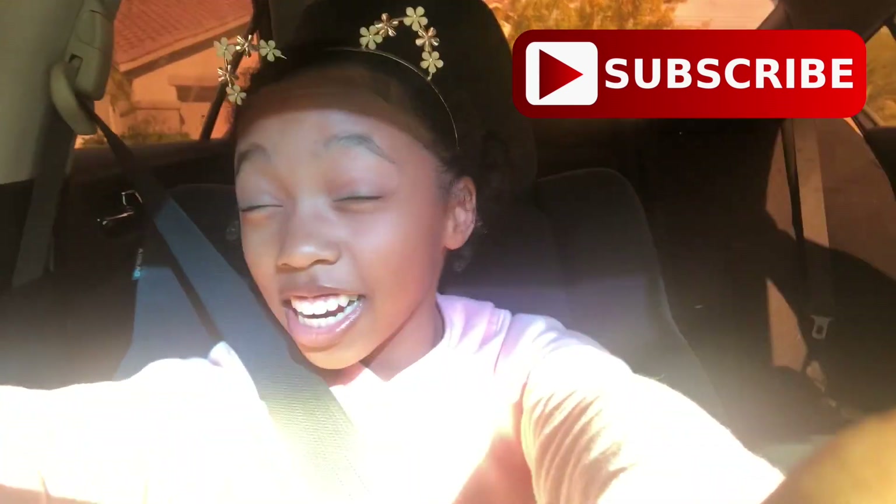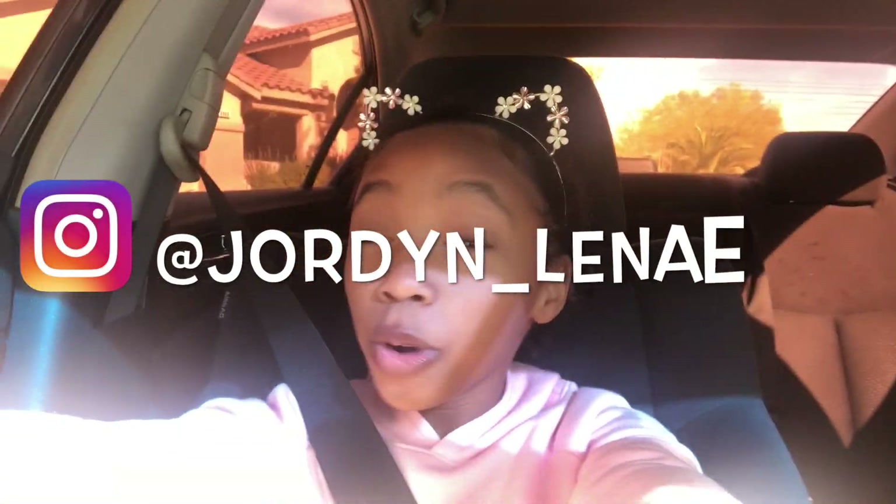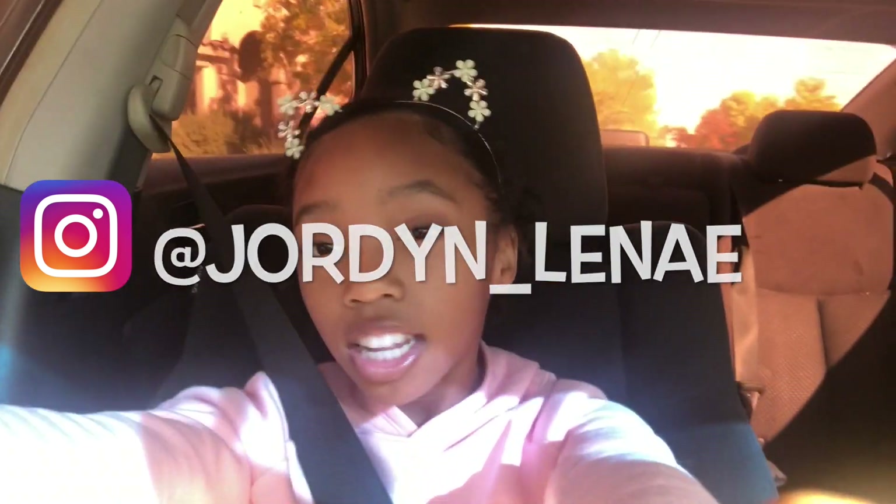Hey guys! Welcome back to my channel. Today we are going to head to Target. That sun blinded me. But we're going to head to Target today to look at some of their Christmas stuff. I'm really excited. I hope we get something Christmas-y. And I'll see you when we get there.